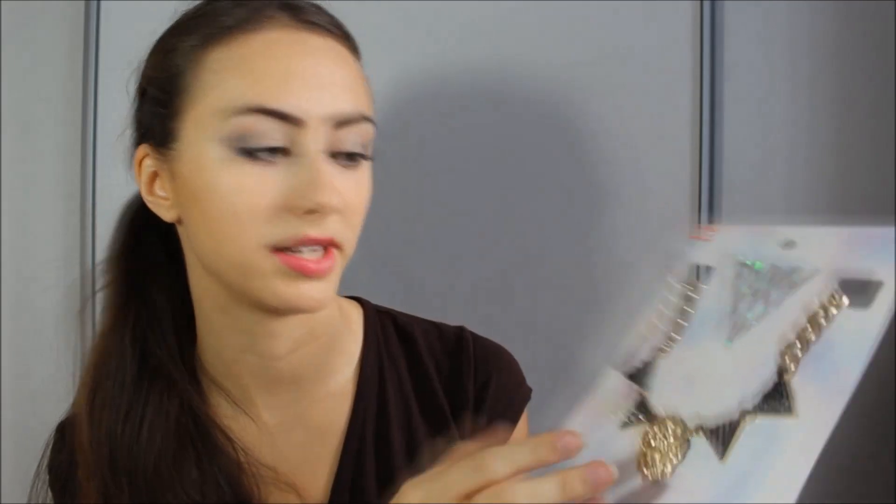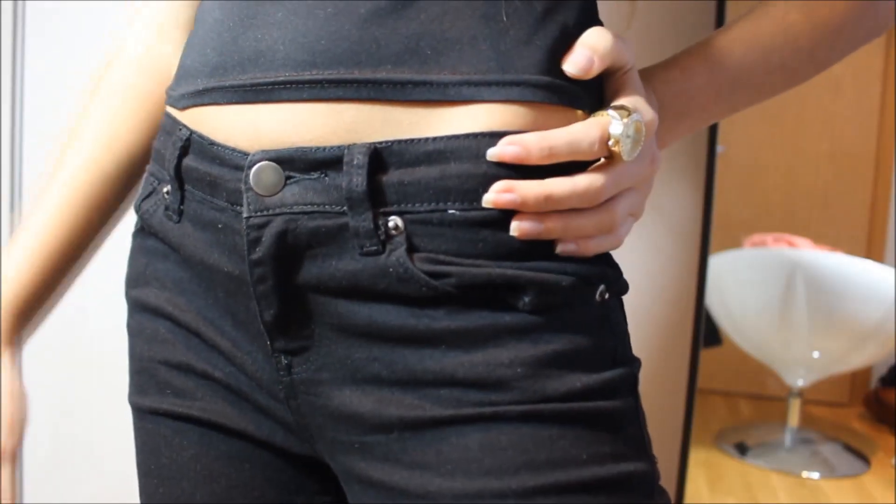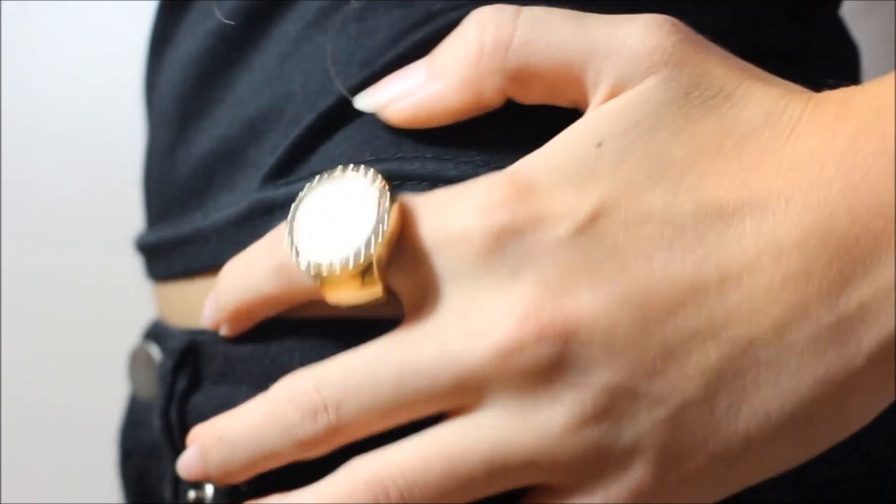I got some really nice jewelry too. Starting with Claire's — I loved their sale: buy one sale item, get the second one free! First I got a statement necklace from the Katy Perry collection — very eye-catching, and I love the tiger detail. For the free second item I got a golden ring with a clock on it, which is very cool. It's simple but has some jewels and looks really good.